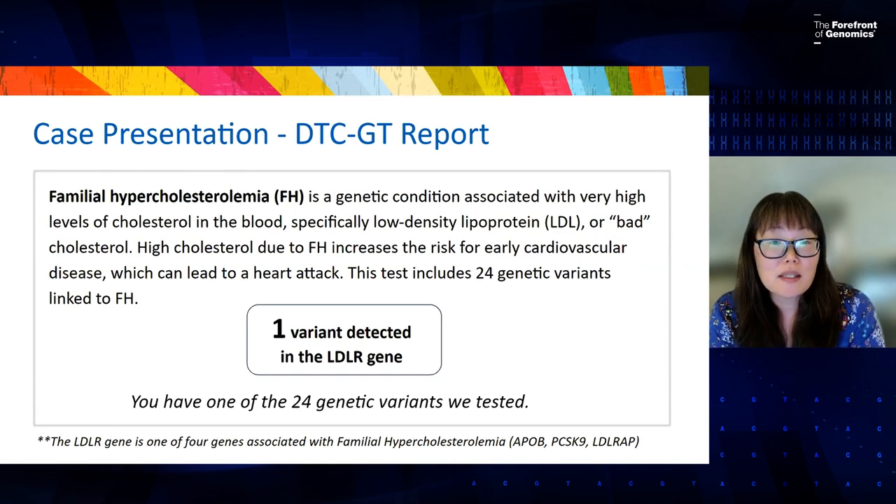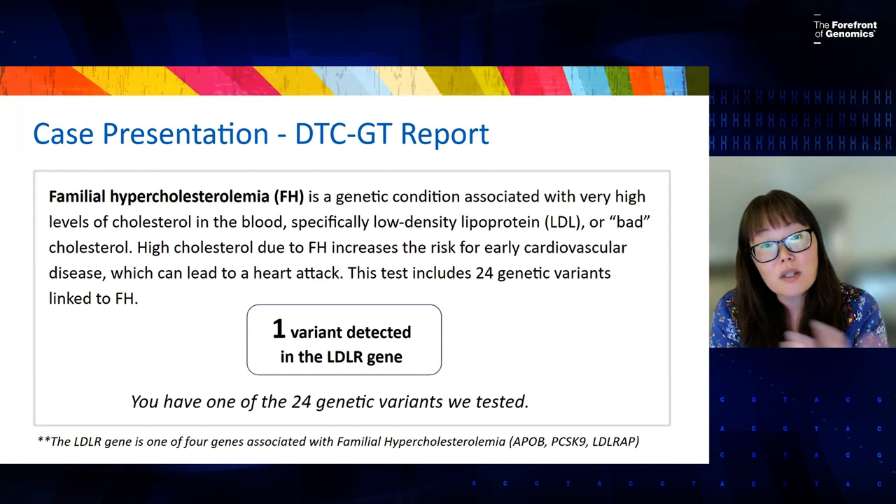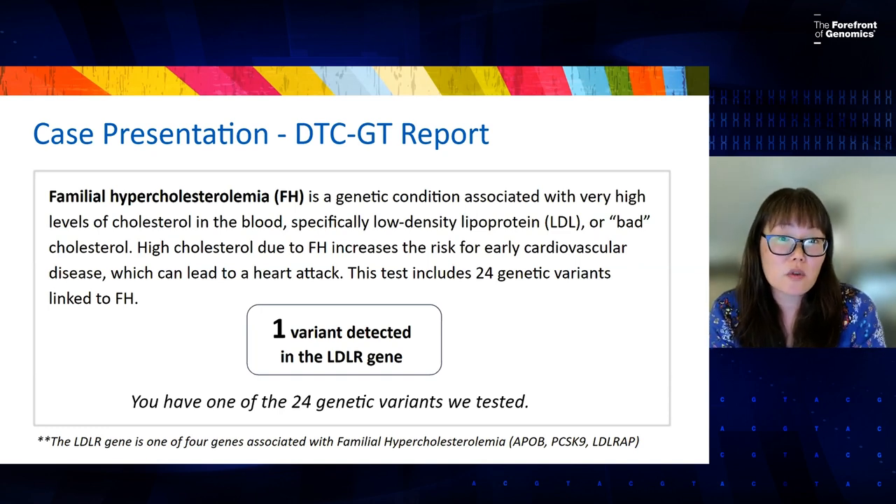The direct-to-consumer testing standards and guidelines are very different from clinical genetic testing with how the interpretation of a variant occurs. But when a patient brings in this information — especially with FH — we don't want to ignore potentially clinically actionable information for that patient and their family's health.